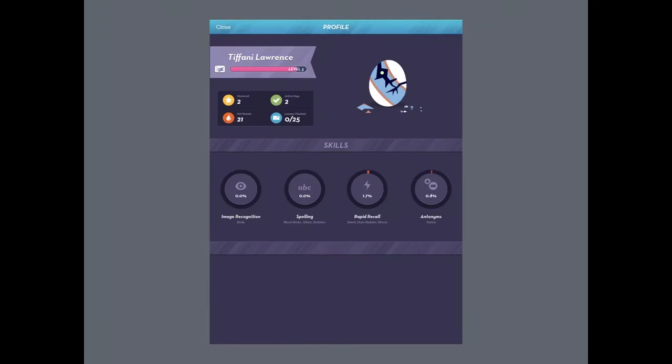Under the same icon where you found the quest page, you can look at your profile. This functions more as a pop-up, but on it you can see all of the information that shows up at the top of your main menu, as well as your active days. You can watch yourself get further up in your level, and more importantly for teachers, you can see how well each person is doing in each different skill. Since I haven't gotten that far in the lessons and in the different games, the only ones I can work on right now are rapid recall and antonyms, because those are the games I've unlocked. If I want to unlock more games and work on these other skills, I have to buy the rest of the lessons.